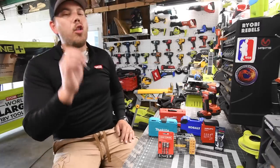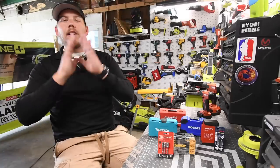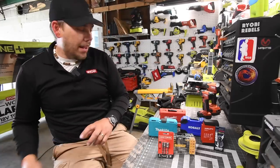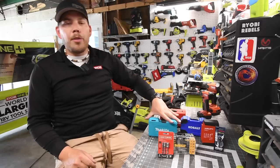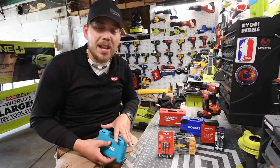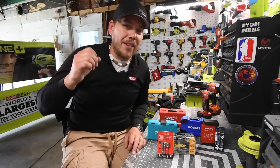Alrighty guys, it's been a long time since I talked about drill driver bits. I want to slap a little bit of reality on you guys. There is actually a best drill driver kit available, and many other channels proved it. With this channel, the Makita XPS bits are actually the best.